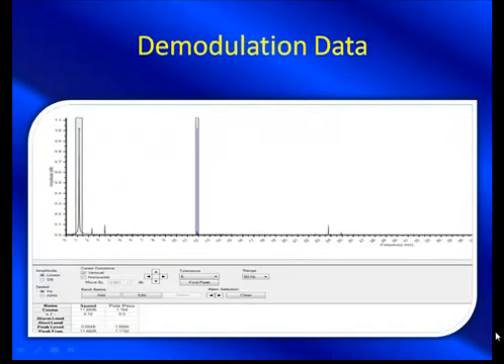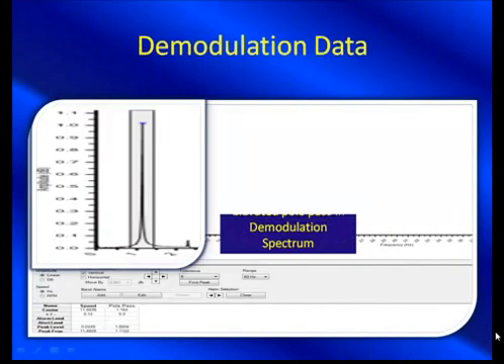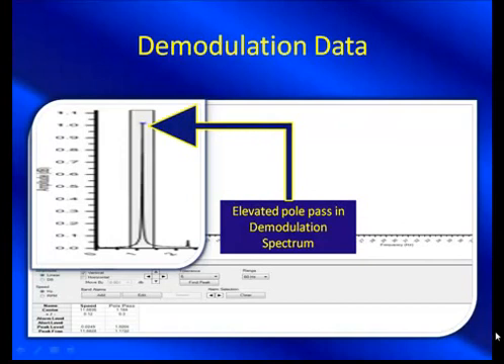We also have our demodulation data — not one, not two, but three indications. Now we're getting somewhere. Through our webinars and workshops, we like to see three indications of rotor defect, and this is a good one. The pole-pass frequency amplitude in demodulated data is one of the preferred indicators for trending. Our general guideline is 0.3, and this is well above 0.3. But this is all our online data.